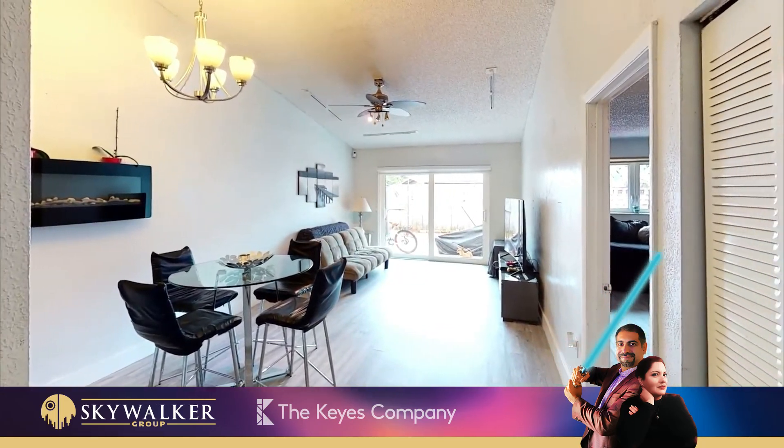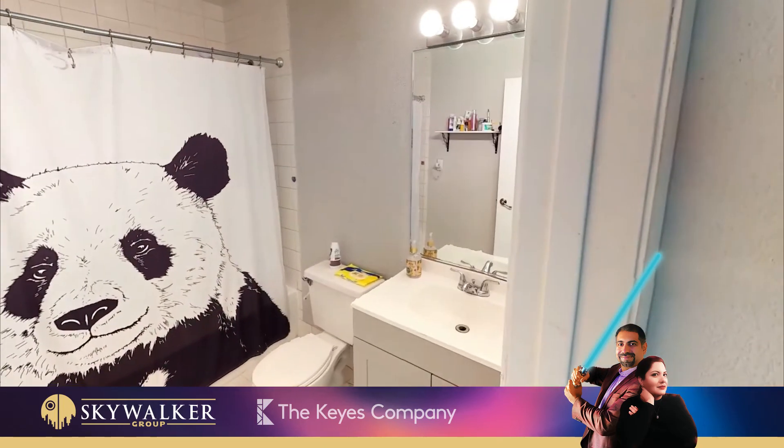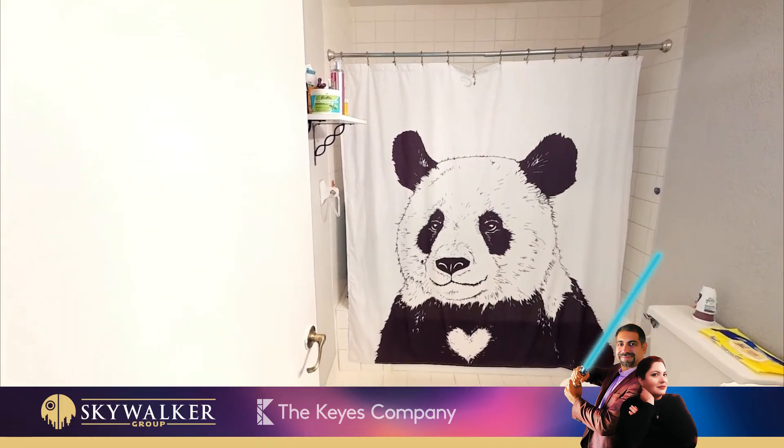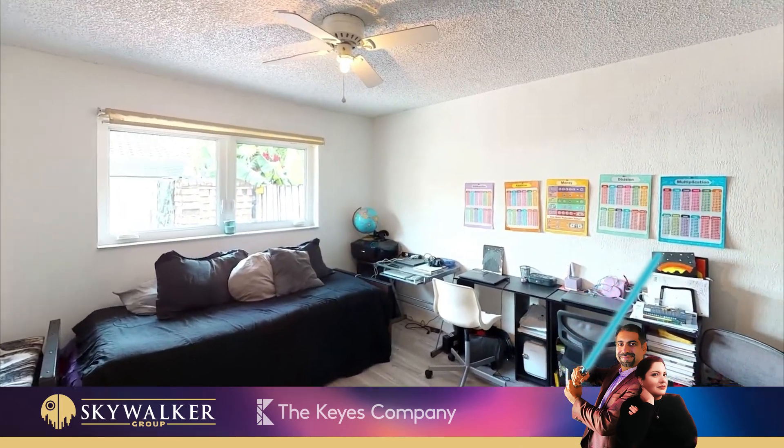For more information or to schedule a showing, contact Skywalker Group at 305-376-7779. This is the way. May the Force be with you.